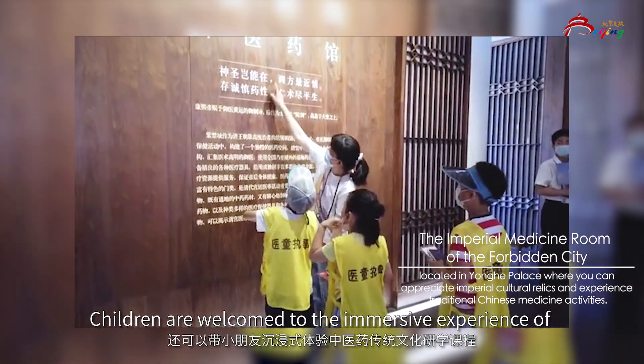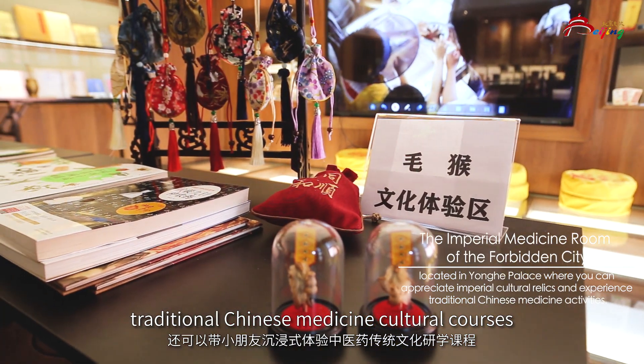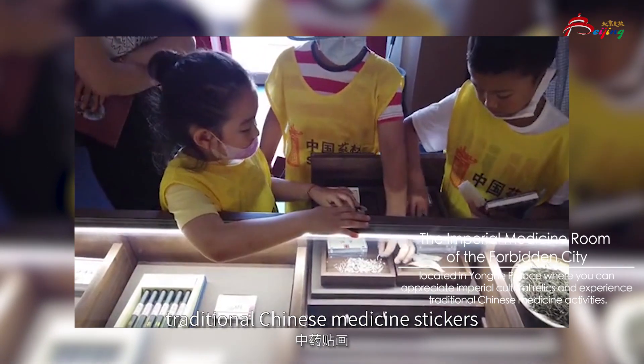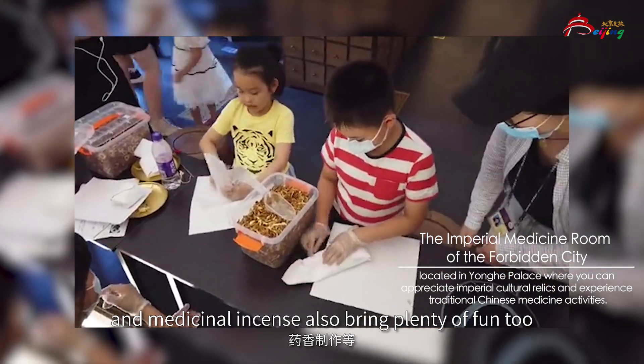Children, welcome to the immersive experience of traditional Chinese medicine cultural courses. Making four-season sachets, traditional Chinese medicine stickers, and medicinal incense also bring plenty of fun.